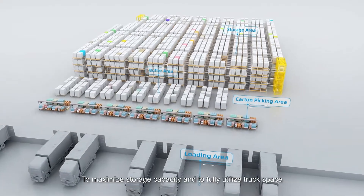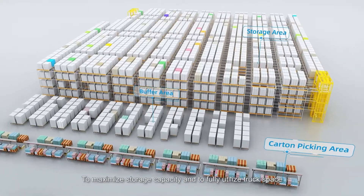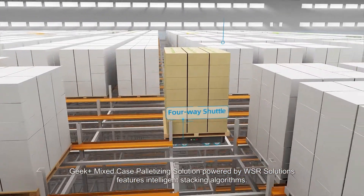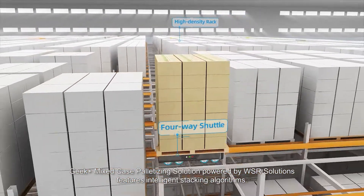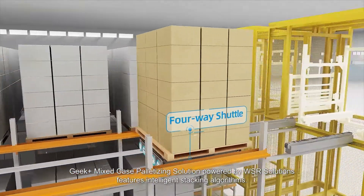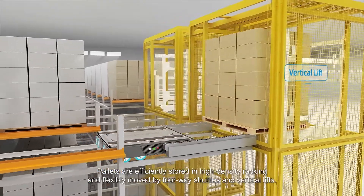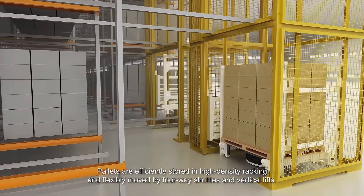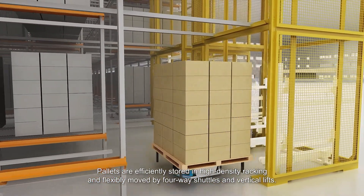To maximize storage capacity and to fully utilize truck space, Geek Plus Mixed Case Palletizing Solution, powered by WSR Solutions, features intelligent stacking algorithms. Pallets are efficiently stored in high-density racking and flexibly moved by four-way shuttles and vertical lifts.